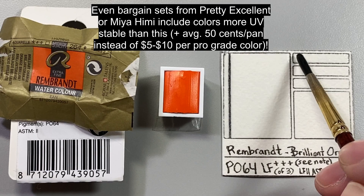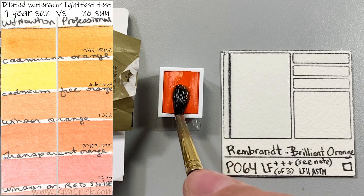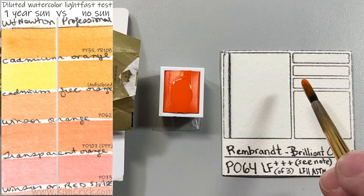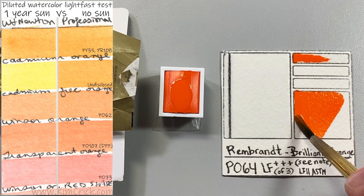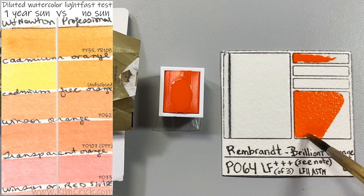While I'm on the topic of orange paints that unexpectedly fade, be aware that Winsor & Newton's cadmium-free orange is definitely not a good alternative to PO64. They marketed it as a less toxic cadmium alternative that was supposedly just as lightfast, but they refused to share which pigments were in it. It turns out it contains a fugitive red pigment that completely fades away, leaving behind only the yellow in a multi-pigment mixture.